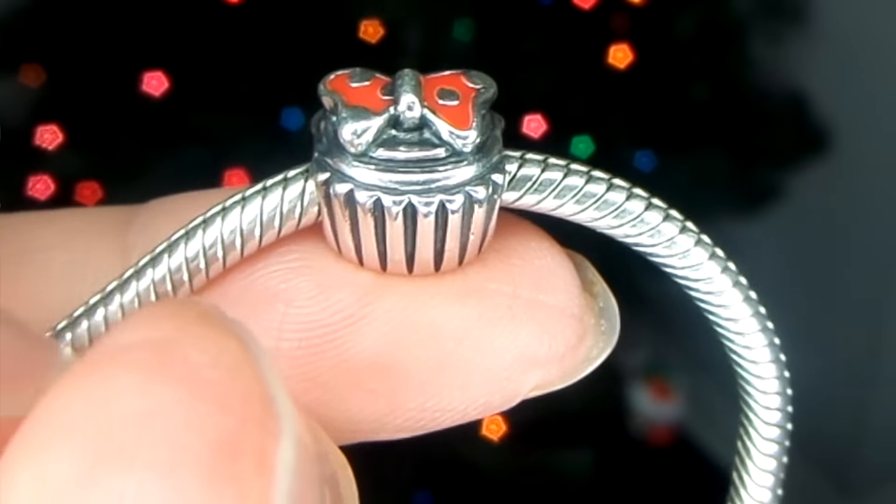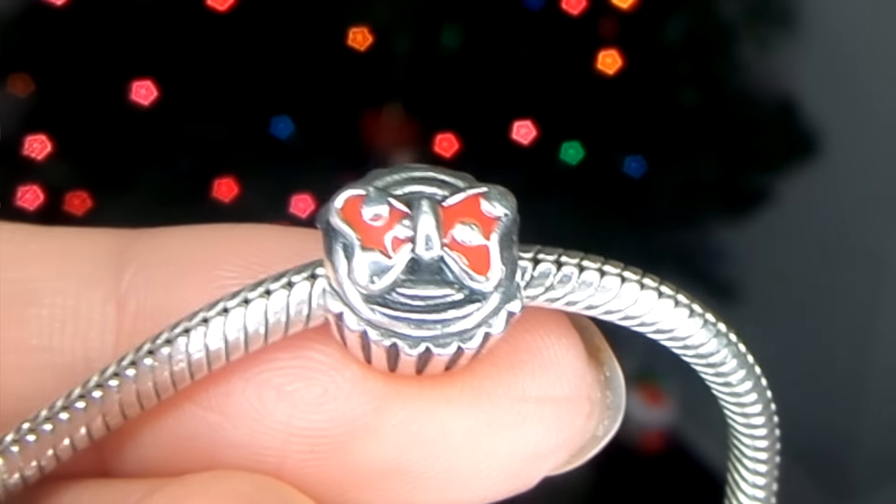I already had the charm on my bracelet, so I'll just insert a picture. But it's basically because Alondra's birthday party has a Minnie Mouse Mickey Mouse Clubhouse theme. It's a cupcake with a Minnie Mouse bow on it to represent Alondra's first birthday, because my Pandora charm bracelet is all about Alondra — pretty much every charm represents my daughter.